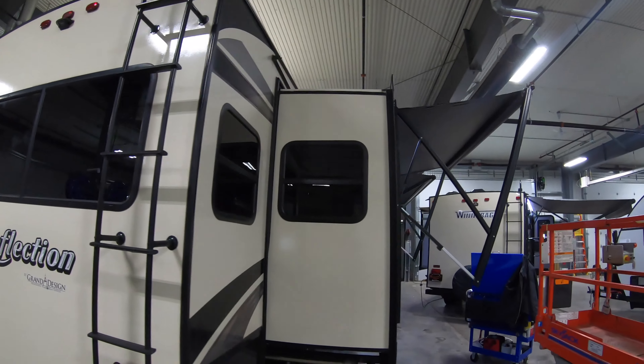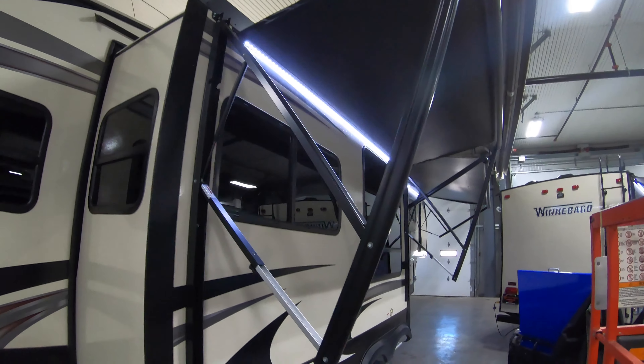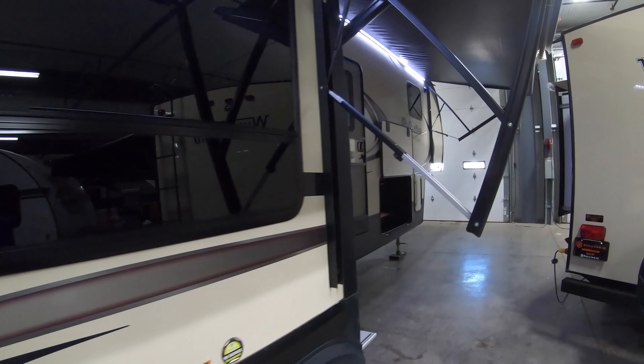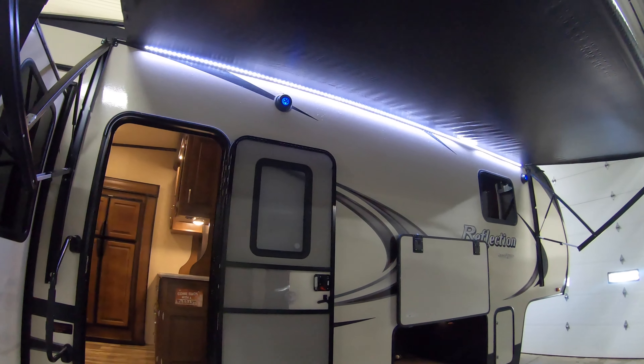Hi, my name is Dan Bullion with Bullion RV Center in Duluth, Minnesota, and today I'm going to do a short video of our pre-owned 2018 Grand Design Reflection. This is the 337 RL fifth wheel. We'll show you the inside, we'll show you the outside, and we'll see if you like it.